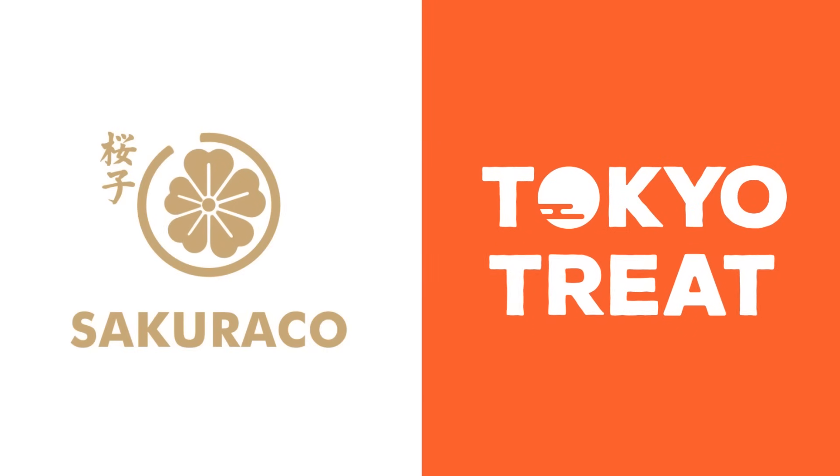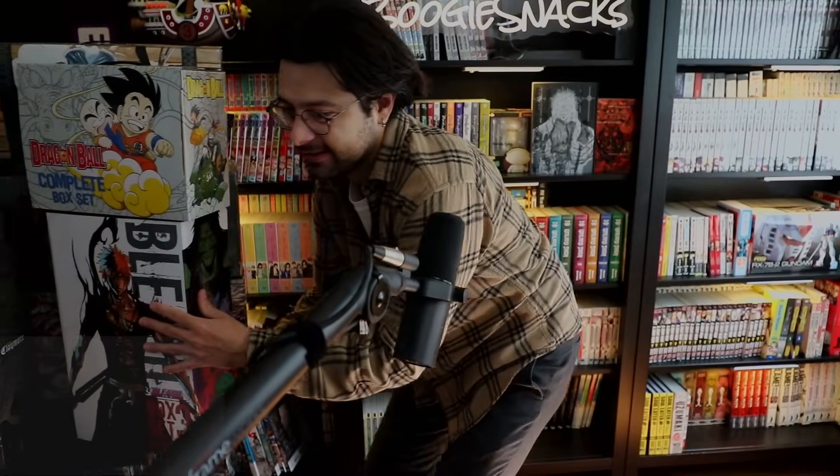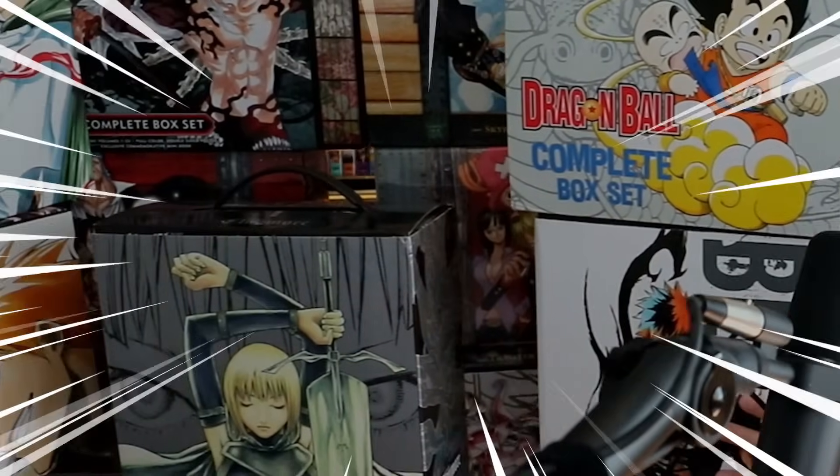This video is sponsored by Tokyo Treat and Sakura Co. Wanna see something? Look at this. And this isn't even all of it.